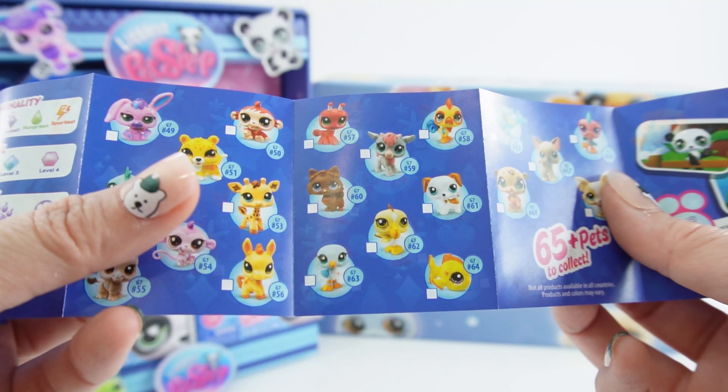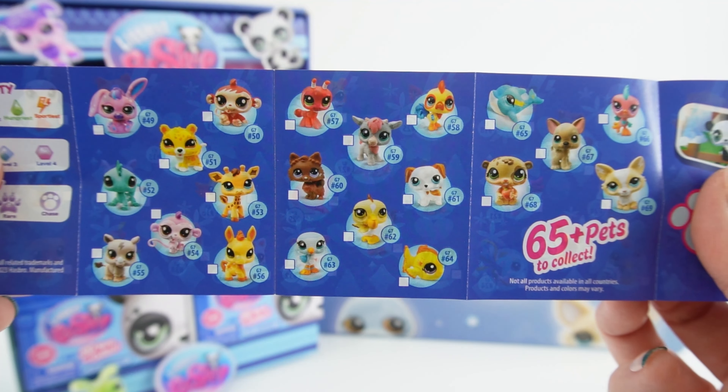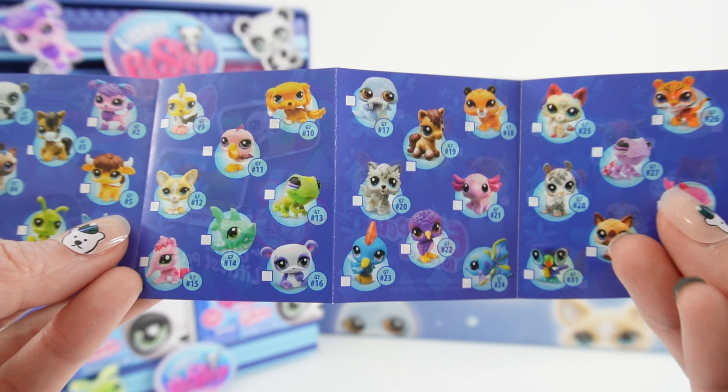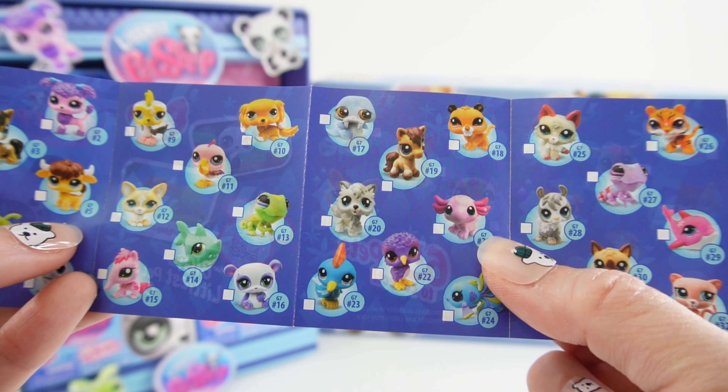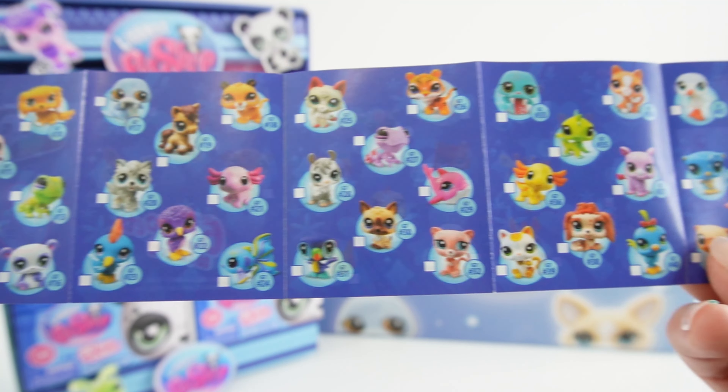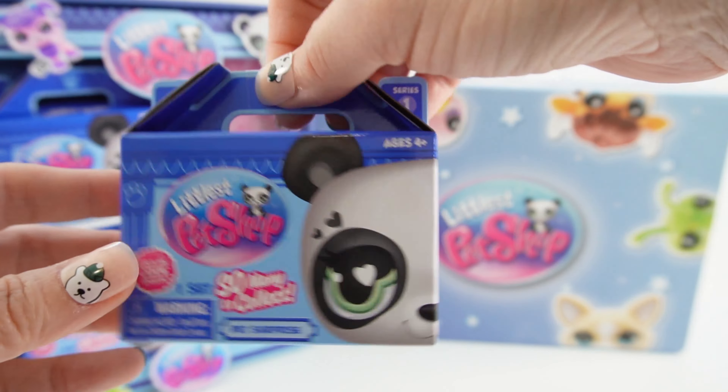Here are all the different ones you can collect. Oh my goodness, some of these are part of the originals — and look, here's an accidental! These are super super cute. Alright, next one.